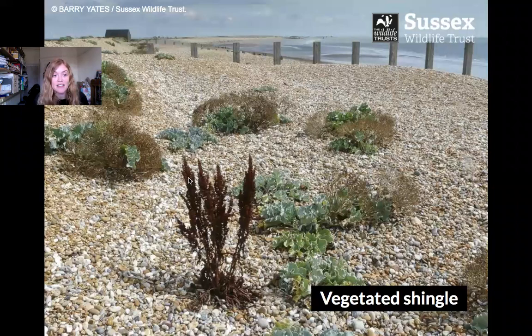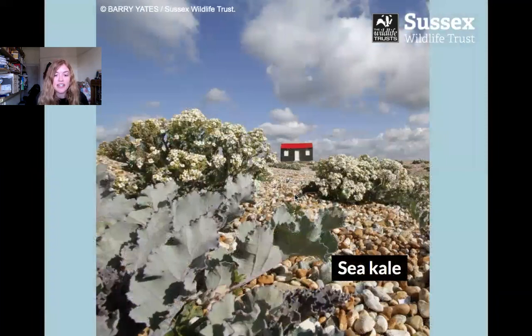We get a few special plants that can live here, and they have special adaptations that means they can survive in this difficult habitat — which is why we call it vegetated shingle. These plants have big root systems to help keep them stuck to the shingle and keep the shingle packed together. They've also got thick fleshy leaves to help them keep as much water as possible, because it's not soil — the water drains away very fast — so they need to be able to retain that water to survive.